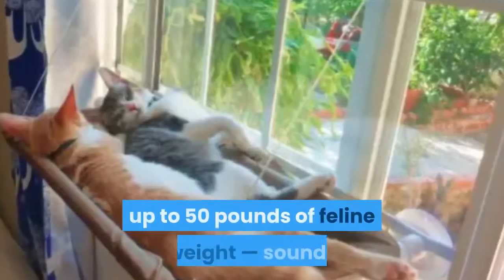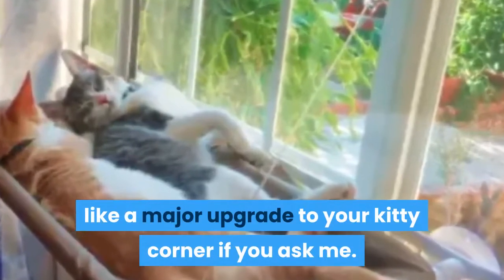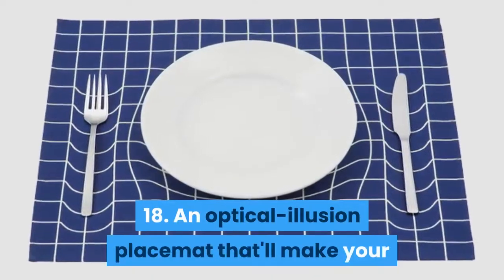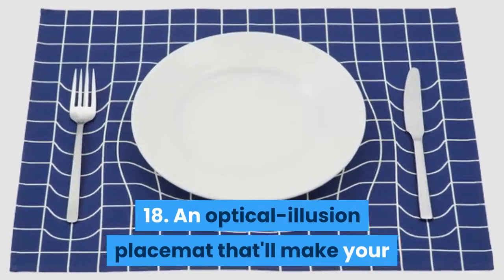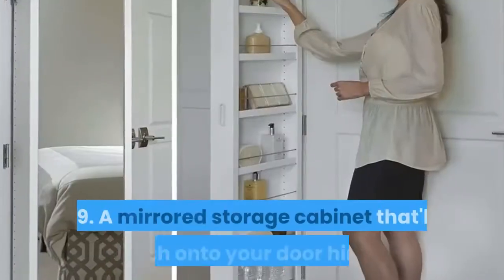17: a window-mounted cat bed to support up to 50 pounds of feline weight — sounds like a major upgrade to your kitty corner if you ask me. 18: an optical illusion placemat that'll make your guests think their plate is sinking into the table.